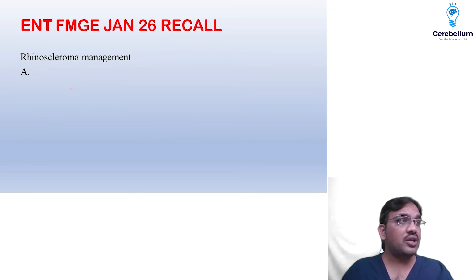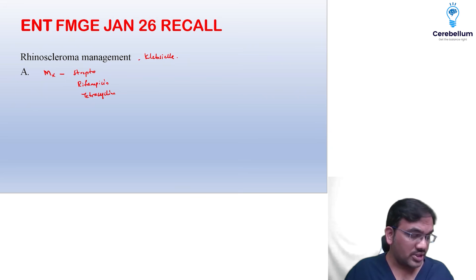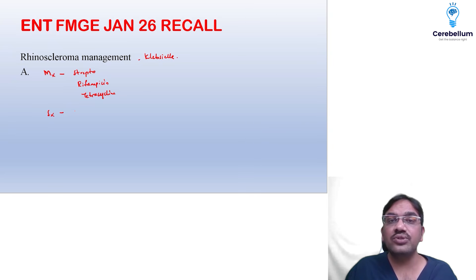Rhinoscleroma management — I didn't get the options clearly. Was it surgical options or medical management? Usually, medical management includes streptomycin, rifampicin, and tetracycline. Klebsiella was also mentioned in the question. If surgical management was asked, then you have to do stenosis repair and remove the nodules.